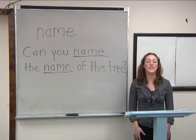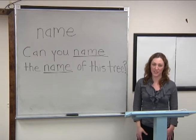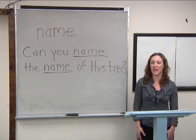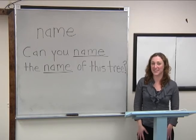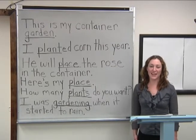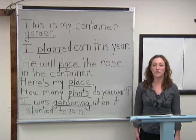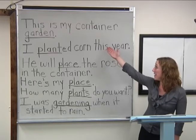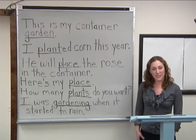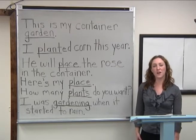Now I'm going to write some more sentences on the board using the same words, but this time I'm going to use the words only once in each sentence. We don't use the same word as a noun and a verb in the same sentence very often. These sentences are more common. When I read the sentence, you tell me if the underlined word is a noun or a verb.